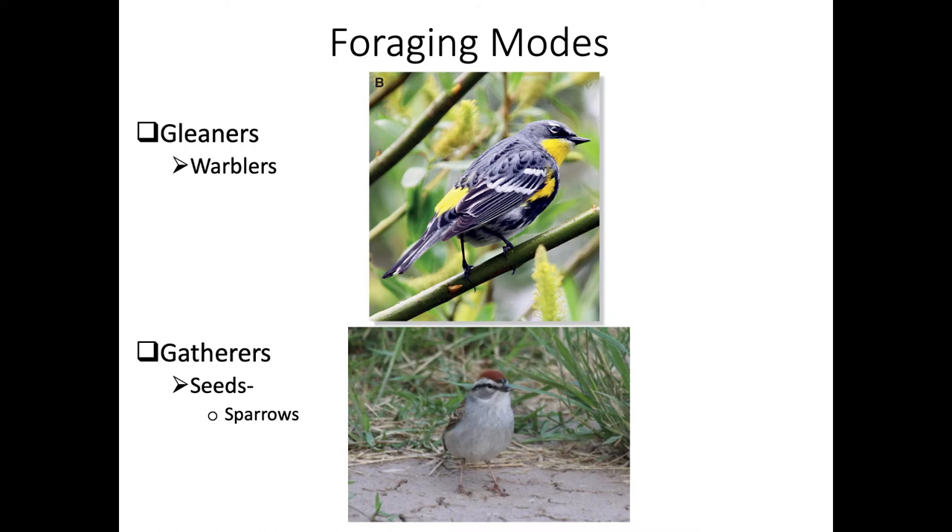Let's talk about how birds actually get their food - some general categories of feeding. A lot of birds are gleaners, like this yellow-rumped warbler here. They hop around in vegetation looking for prey like insects and spiders that are on the surface of a bush or tree, and they just pick those off without waiting for them to fly.